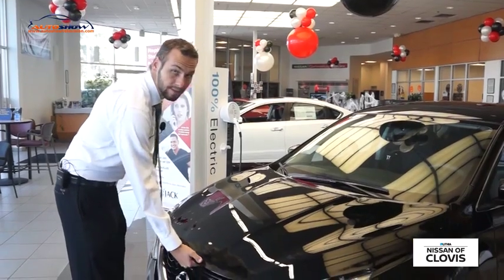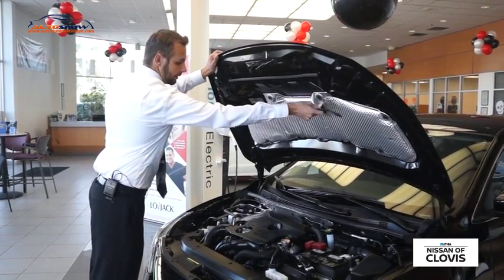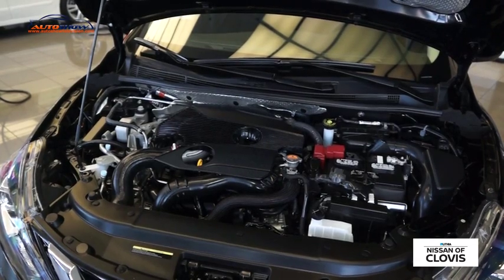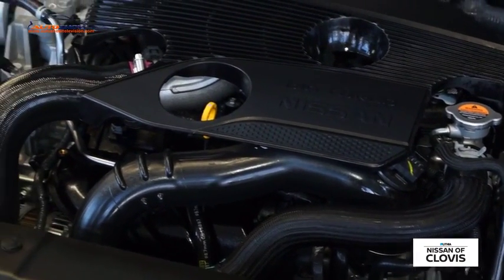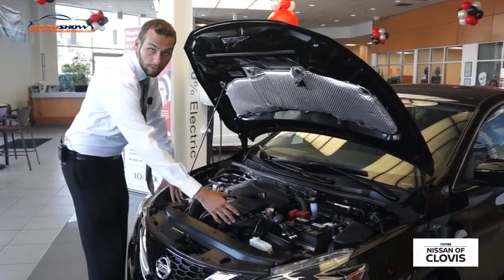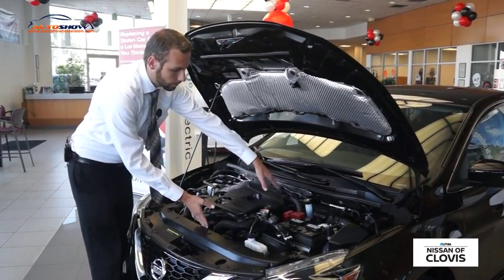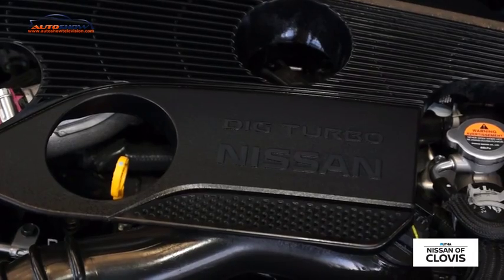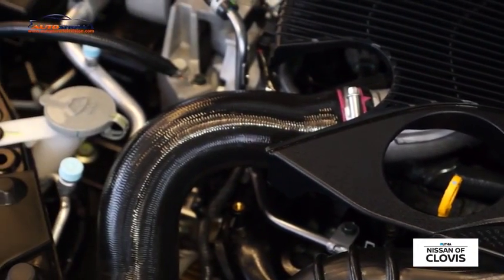With this new 2017 Sentra SR Turbo, you'll notice that we actually put the same motor as the Juke in it — the 1.6 turbocharged inline 4. We've got a side-mounted intercooler which increases the amount of storage in the motor bay itself so it's not interfering with the radiator. The turbocharger is actually mounted right after the cold air intake, which will increase the horsepower of the vehicle while keeping that cold air going into it.